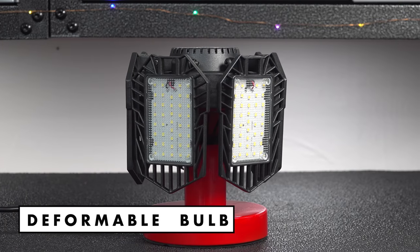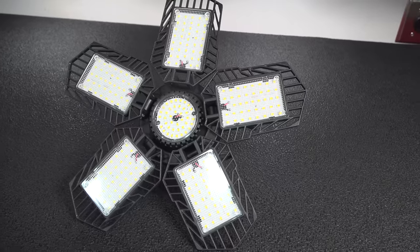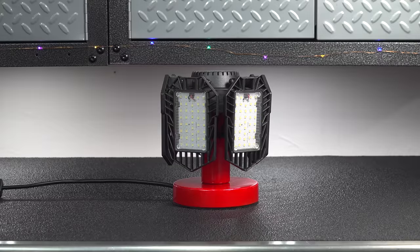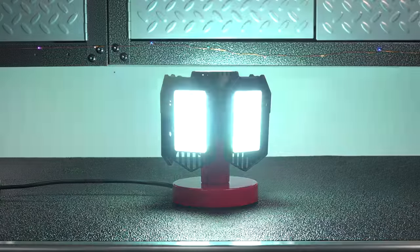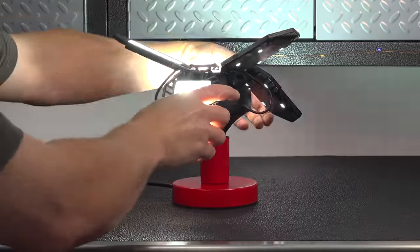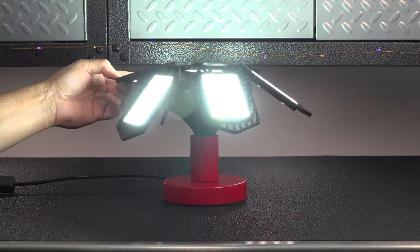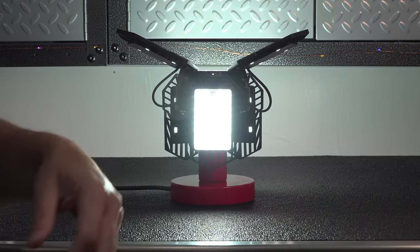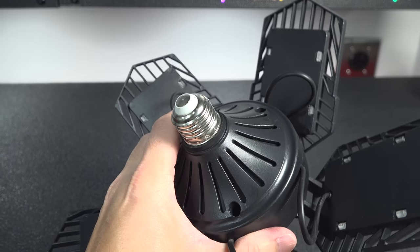Next up is the Deformable Bulb. Now that's one of the worst names I've ever heard, but the light itself is awesome. These are an instant solution to any dark space in your house — they work perfectly in garages, basements, or even closets. You don't need an electrician or have to wire up anything. You just unscrew your existing bulb in a dark space, screw one of these in, and you're going to instantly get more light.